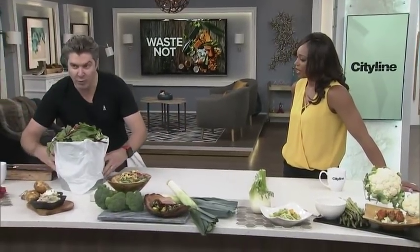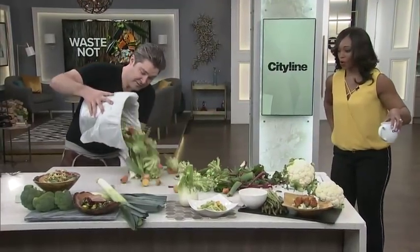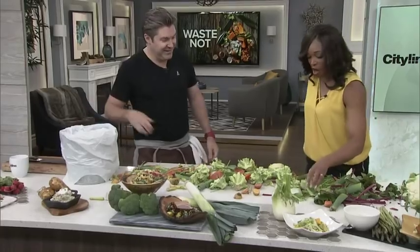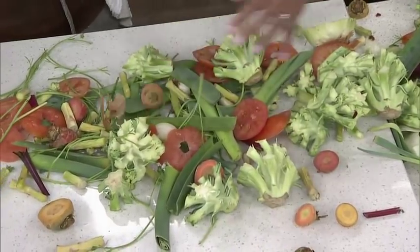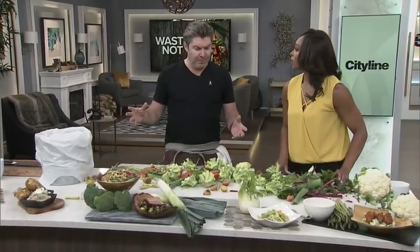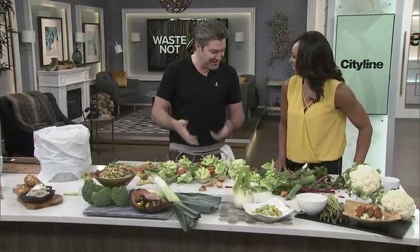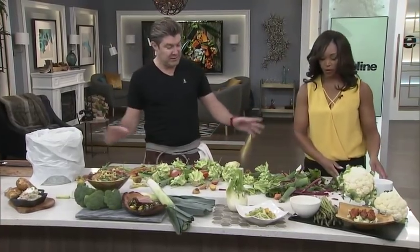I brought some kitchen scraps just from like one day. This is all the stuff that you would have put into the compost, right? The ends of your tomatoes, the ends of your carrots — this is all edible stuff. The woody, stocky stuff — the onion peels don't really belong in there. But some chefs looking at this would say vegetable soup. You could put some things in there like garlic and ginger to make it tasty. But I think we can be a little bit more creative than that.